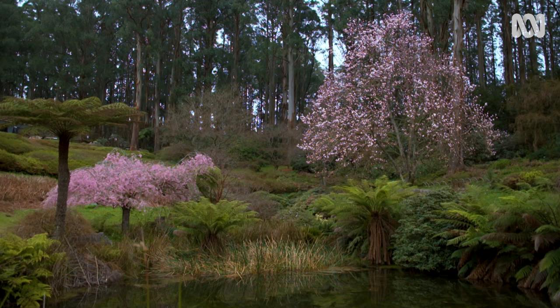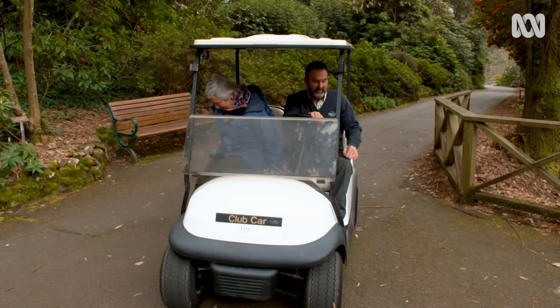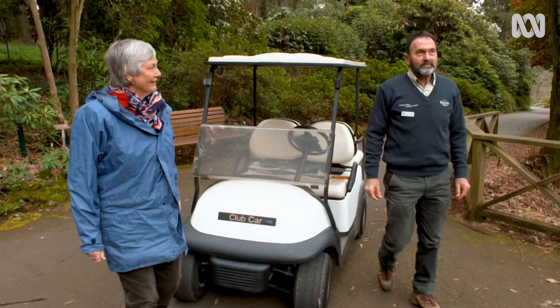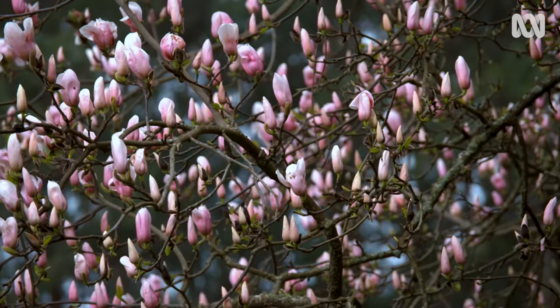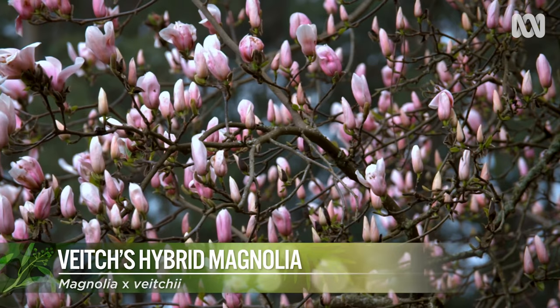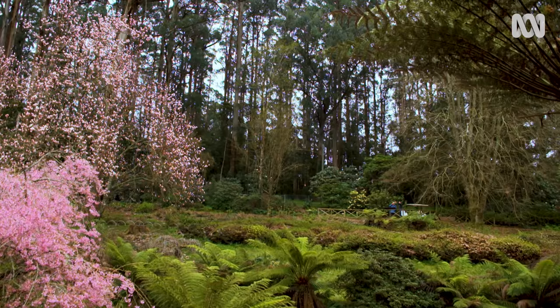The magnolias are at their peak at the moment in the Dandenong Ranges, and I'm taking a tour of some terrific specimens in the National Rhododendron Gardens with Team Leader Mark Crouse. That is a doozy — it's part of the display here. It's Magnolia vecchii, which is a cross between Magnolia campbelli and Magnolia denudata, and it's created a beautiful specimen.